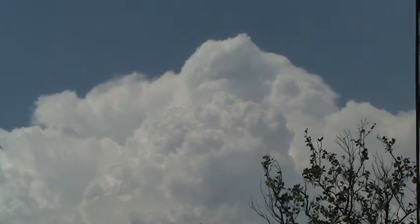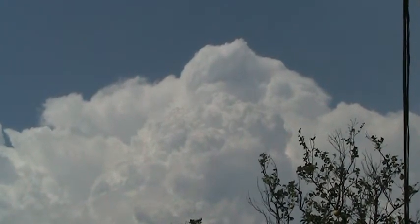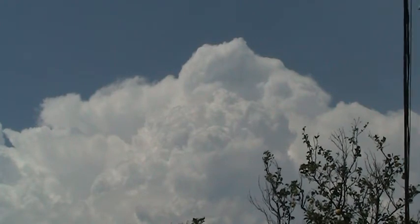All right, so this Thunderhead in the foreground is really starting to develop. Starting to get some wind.